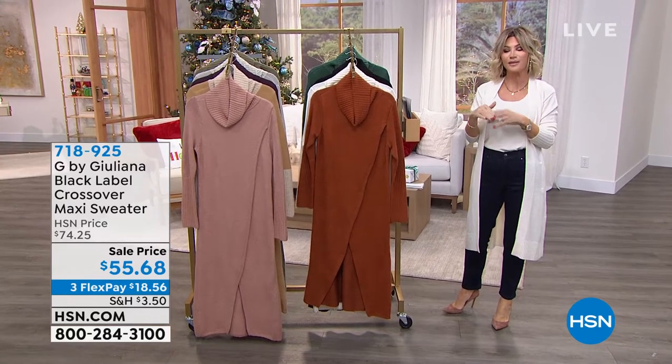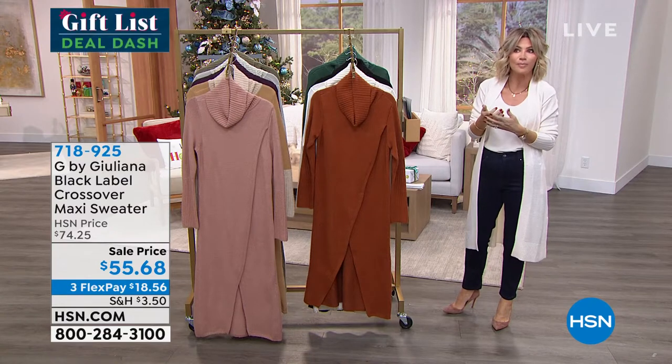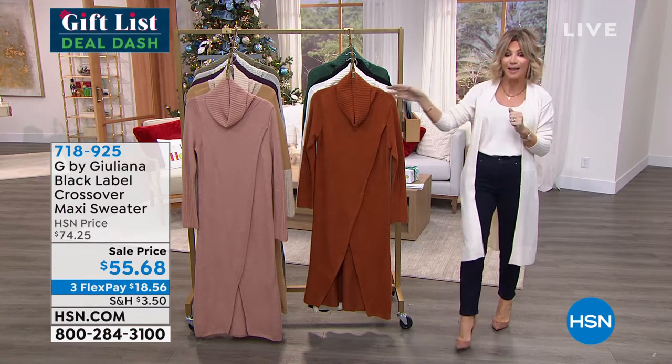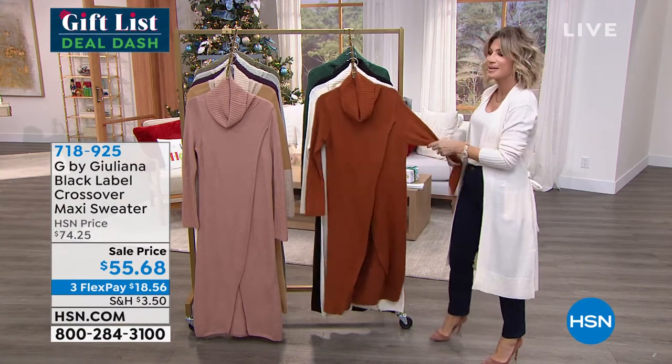We have for you the Black Label, which means the fabrication is just a little extra. The knits are just a little bit more soft — everything about it is over the top. This is the crossover maxi sweater. It's only $55 and change. I'm going to slip this on — I love this.